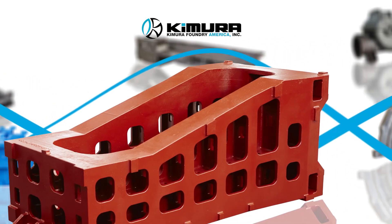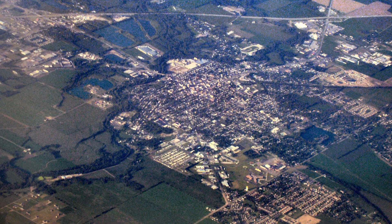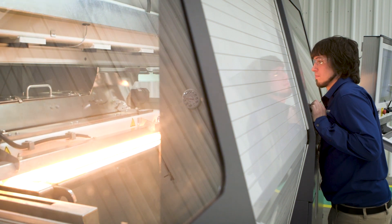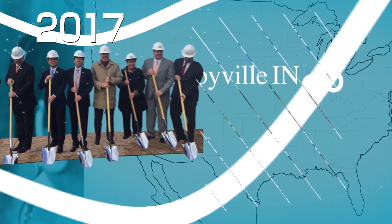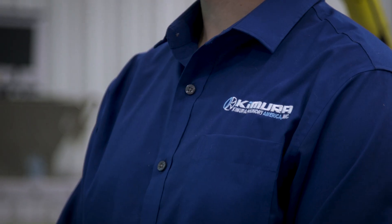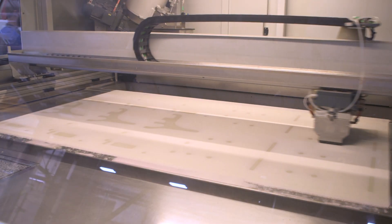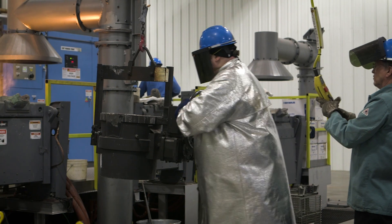Exactly how is this technology changing the industry? To answer that question, we took a visit to Shelbyville, Indiana, and a state-of-the-art facility recently opened by Kimura Foundry, marking its first entry into the international metal casting industry. Kimura designed this foundry with our S-Max technology as its main system to 3D print sand molds and cores, doing away with the need to use patterns to create tooling.